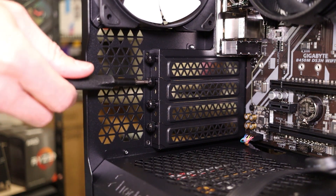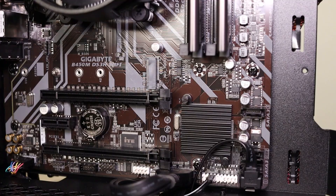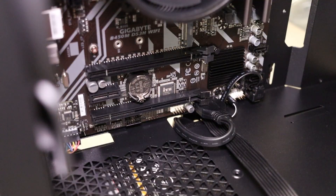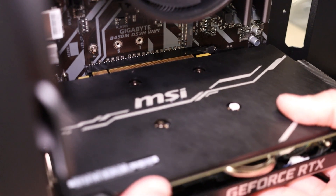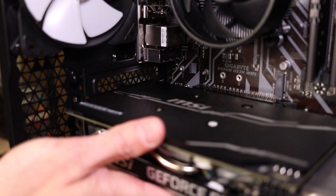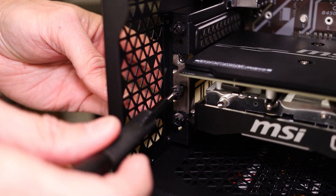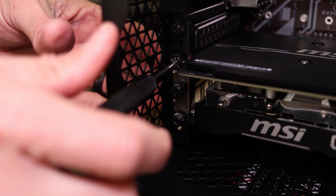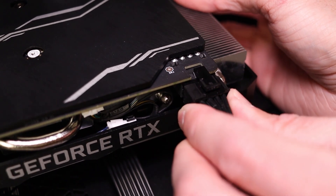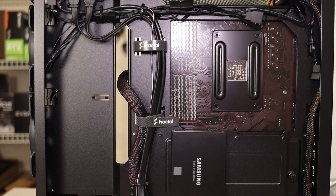Now it's finally time for the graphics card. Remove the PCIe slot covers to allow access to the GPU's I/O — in my case it's two covers; some cards need three or four. Press on the PCIe latch at the end of the slot to open it. Line up the graphics card's PCIe connector with the slot on the motherboard — always use the top-most slot as it will be the fastest. Push the card in until the latch engages on its own, then install the two screws to secure the GPU. Plug in the power connector routed through the bottom earlier.